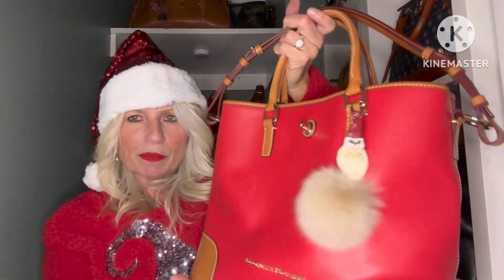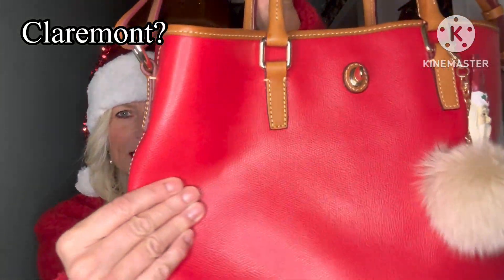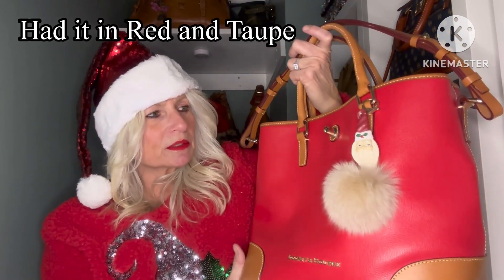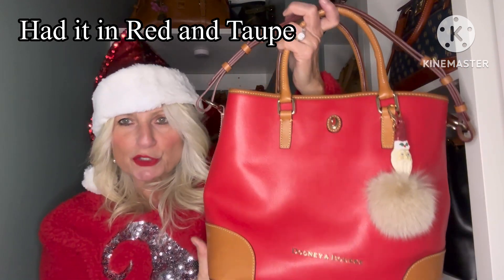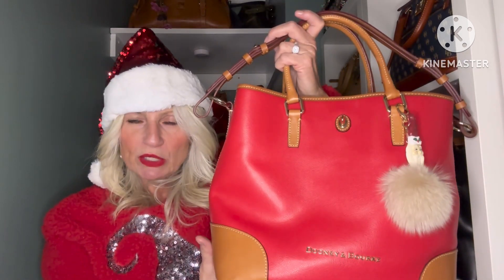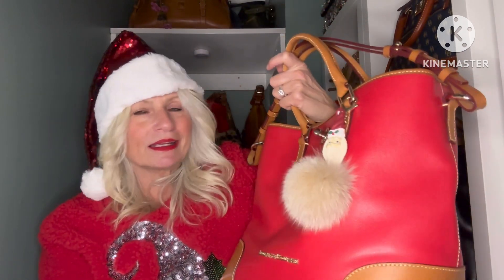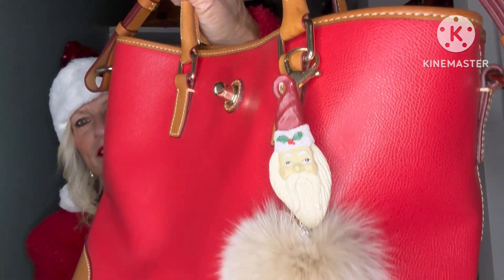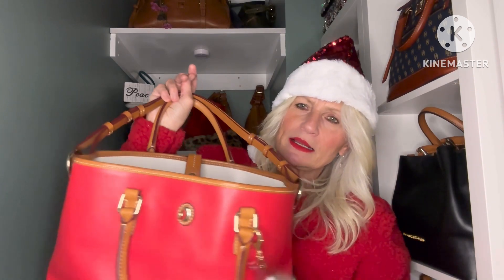I can't remember what leather this is — it's an embossed pebbled leather. I used to have this bag back in the day and I sold it because I never carried it because it was too big for me. But I found this on eBay in almost brand new condition and it was a steal, so I went for it. This year I put the little Santa charm on it and I will be carrying this to my mom's on Christmas Eve — everything's packed up and ready to go.